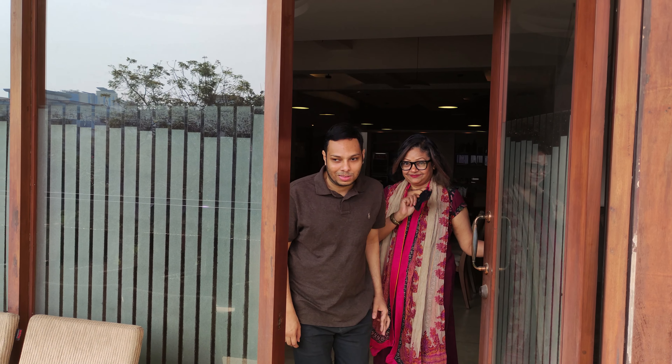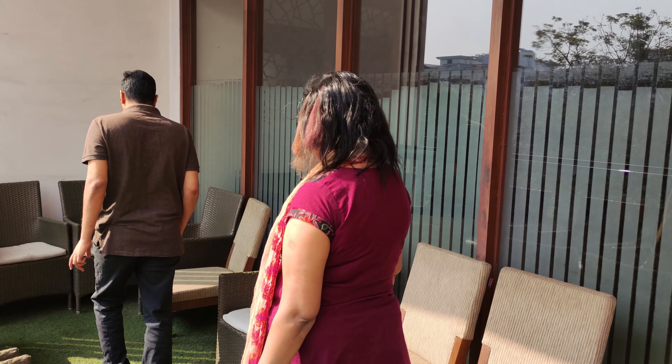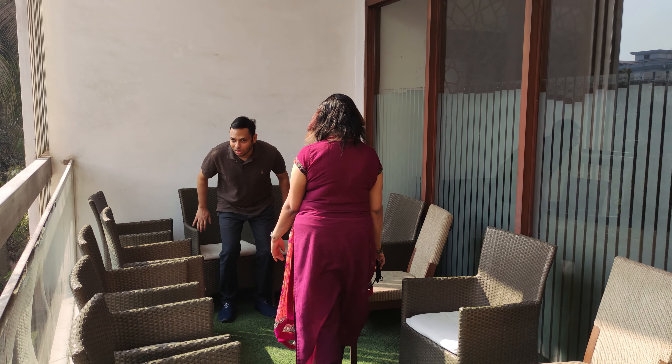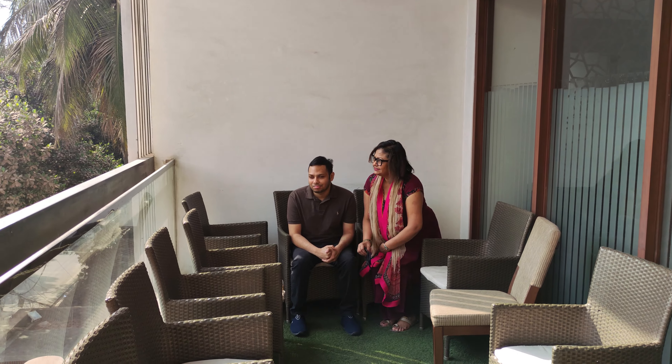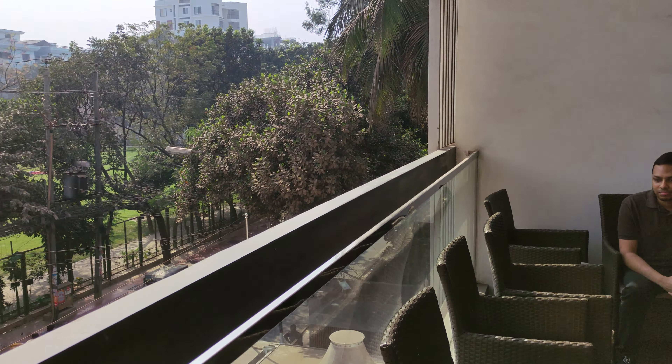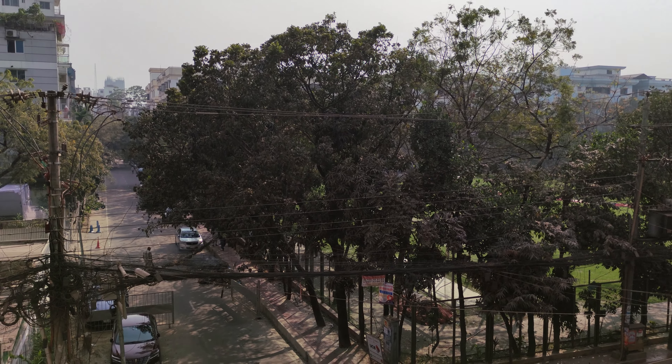There is a small balcony right next to the restaurant, and you can see the view from here.